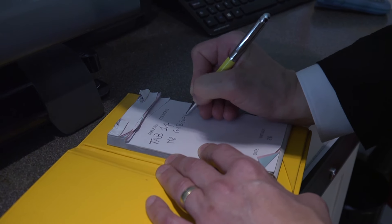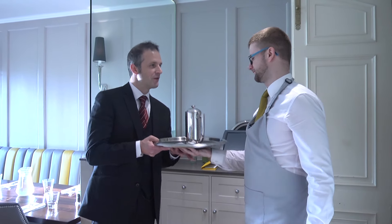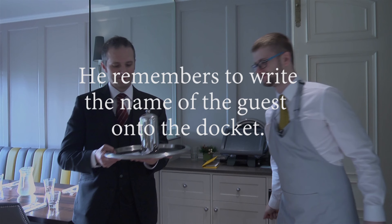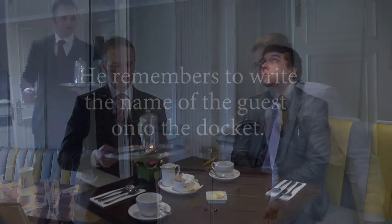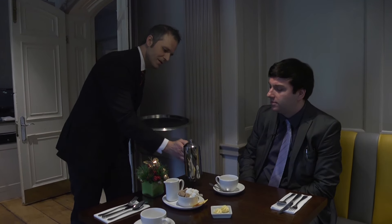The second waiter prepares the coffee swiftly. 'It's coffee from Mr. Gibson on table 14, thank you very much.' He remembers to write the name of the guest onto the docket so that his colleagues get the chance to use the guest's name as well. 'Your coffee — would you like me to serve you?' 'Just on the table.' 'No problem. Please enjoy.' 'Thank you.'